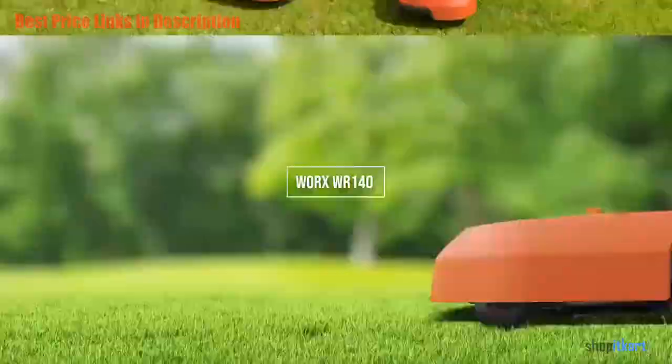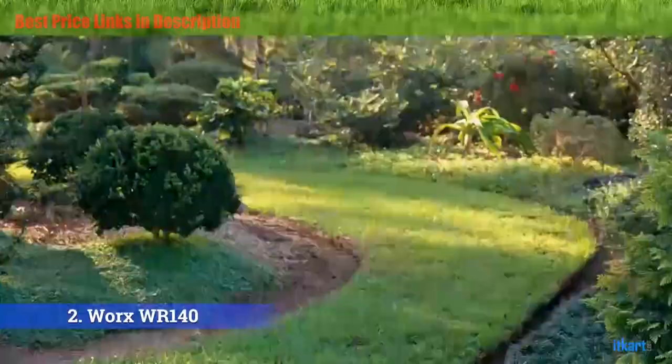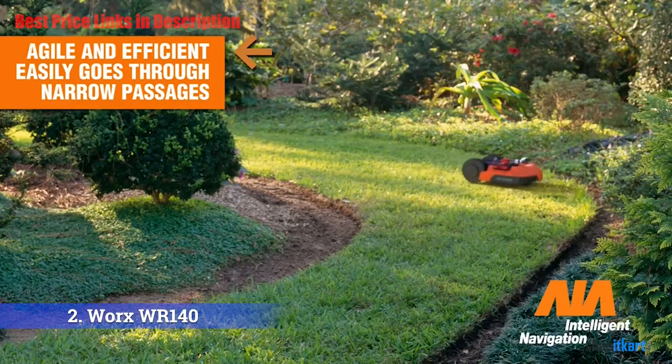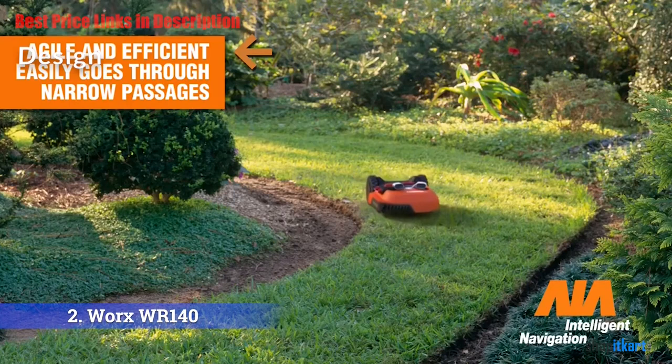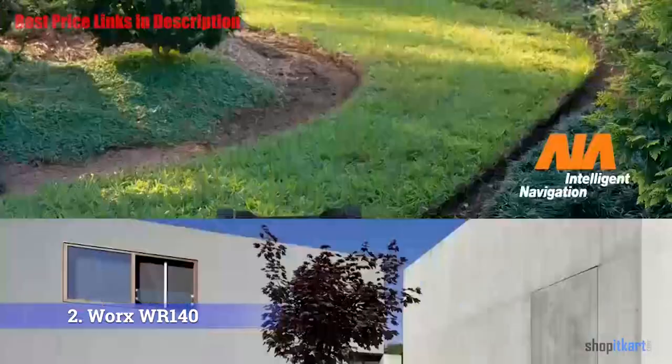The next one on our list is the WORX WR140 Landroid M20V Power Share Robotic Lawn Mower. This WORX model shows a strong understanding of what the average buyer needs from a reliable robot mower. Design: the WR140 sports a black and orange color scheme and uses a floating deck design that allows it to travel over hills and slopes without scalping your lawn. It has two 8-inch rear wheels, a single front wheel, measures 10 by 15 by 22 inches, and weighs 21 pounds.